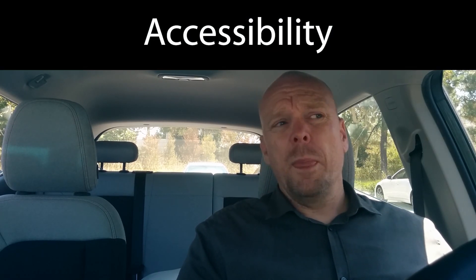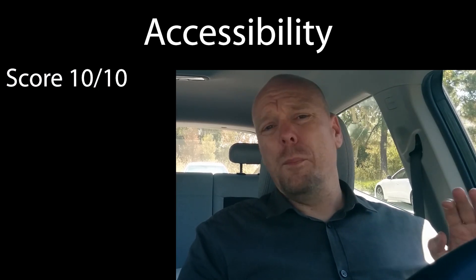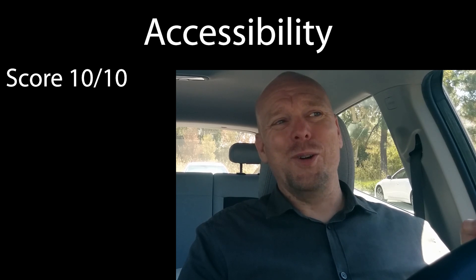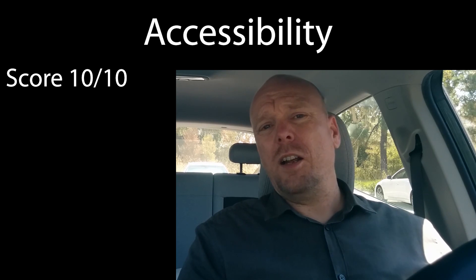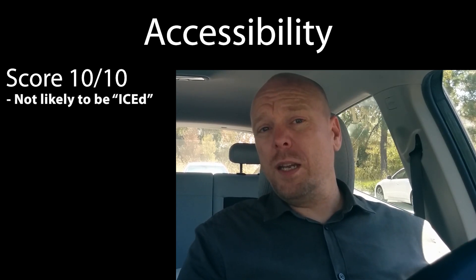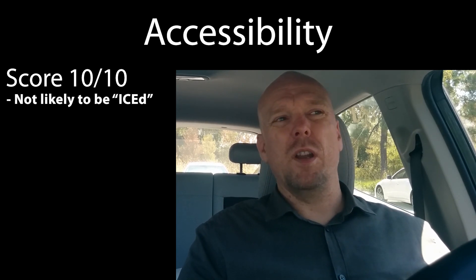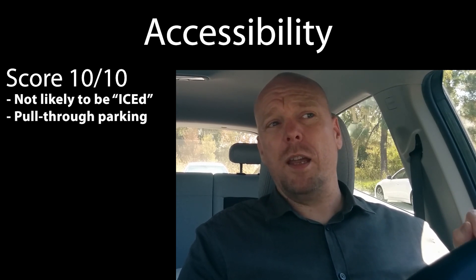You can get up-to-date reliability information from places like PlugShare, so it's not really of value to grade on that. The five categories I will be assessing each get a score of up to 10 out of 10. The first is accessibility — and I'm a hard grader. To get a 10 out of 10 on accessibility, your site needs to have a really low likelihood of being ICE-blocked by internal combustion engine vehicle owners.